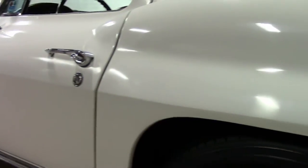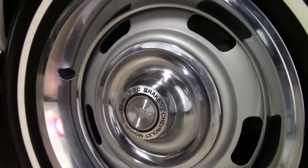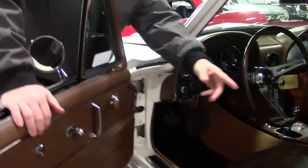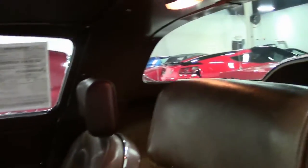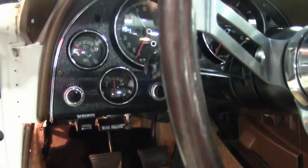The paint on the car I would call excellent — free of any blemishes or issues. Rally wheels. As I mentioned, we have the headrest, tilt and telescoping wheel, four speed. And this is a 327 300 horsepower car.